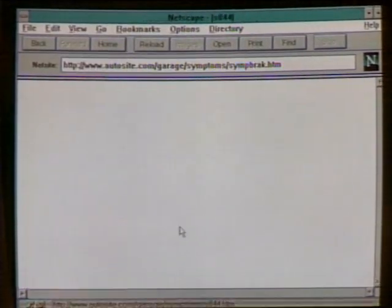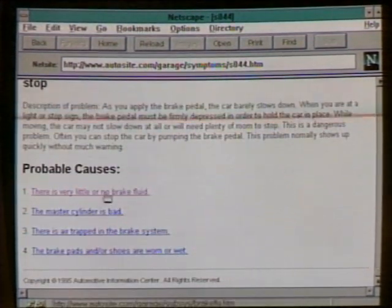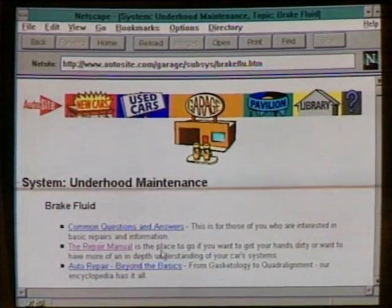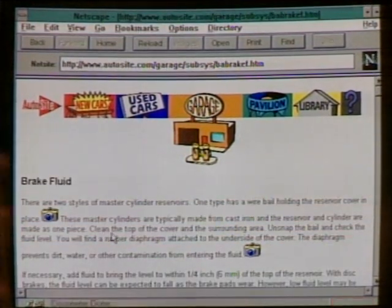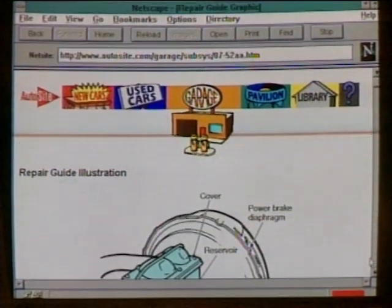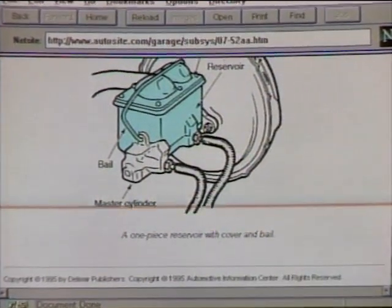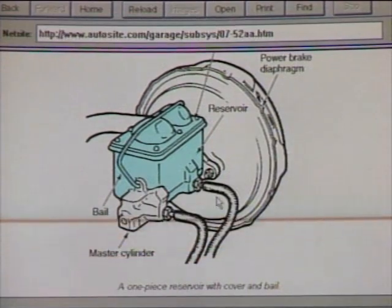My brother's car won't stop, so let's look up braking problems. Under brakes, we choose 'brakes hardly stop the car or won't hold.' Probable causes come up — it could be brake fluid. We find a diagram of how the brake system works, showing the master cylinder and where the fluid goes. Even if you don't want to fix it yourself, you'll know what your mechanic is talking about.